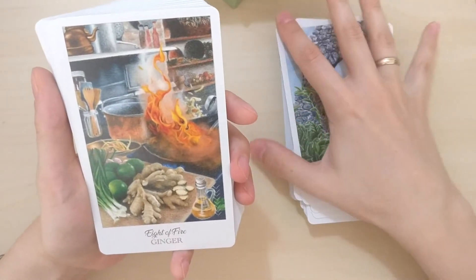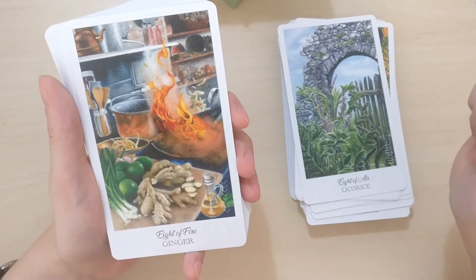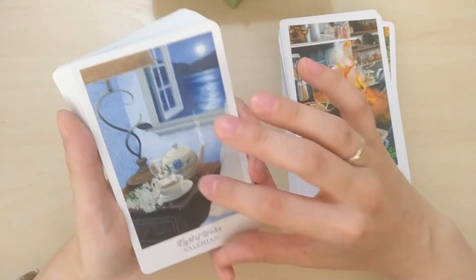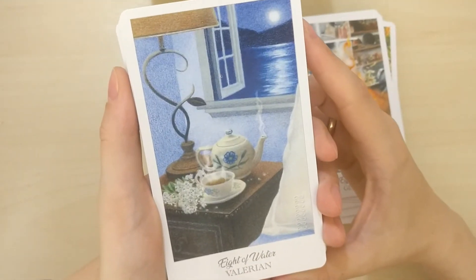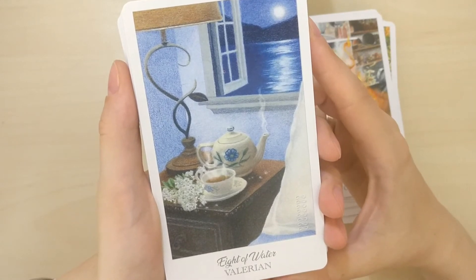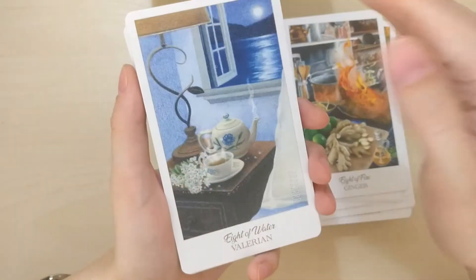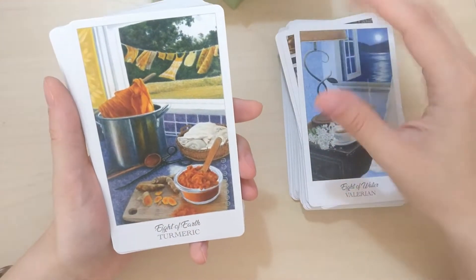Licorice — no, no, yuck. Pretty, but the taste and smell — yuck. Ginger, my enemy — it's Eight of Air. Ginger and me don't agree too much. Valerian — I saw this image before I bought the deck. The colors remind me of those Greek towns, like Santorini island where you have those white houses with round blue roofs. Turmeric, Eight of Earth.